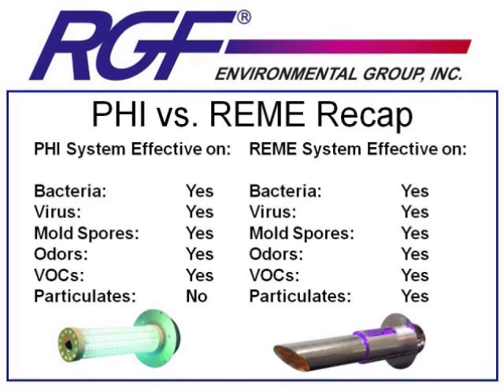Now that we've spoken about how PHI and REMI products work, let's talk about how well these products work with some independent lab testing.